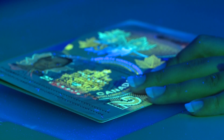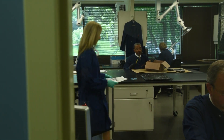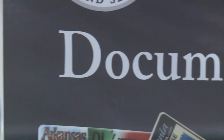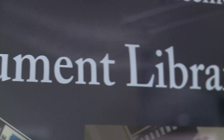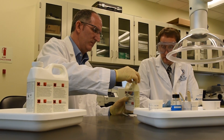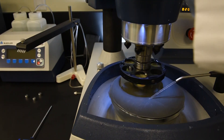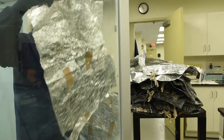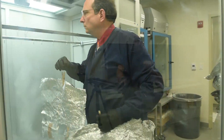The Homeland Security Investigations Forensic Laboratory specializes in the detection and deterrence of identity document fraud. We are the only accredited laboratory in the United States that specializes in the examination of international travel and identification documents. The laboratory has recently completed extensive renovations to all the sections, which has increased our capacity twofold and is allowing for greater expansion in the future.